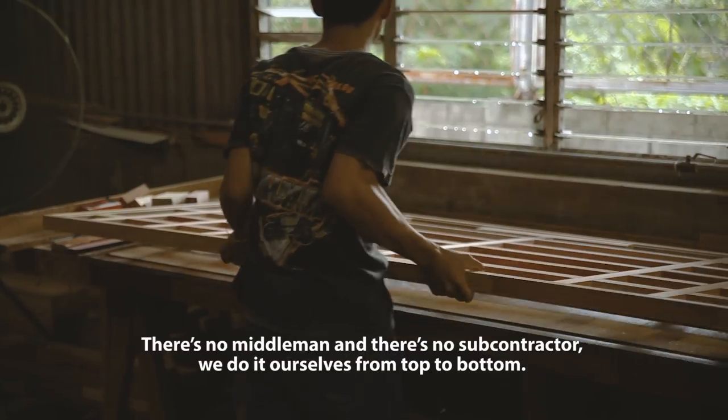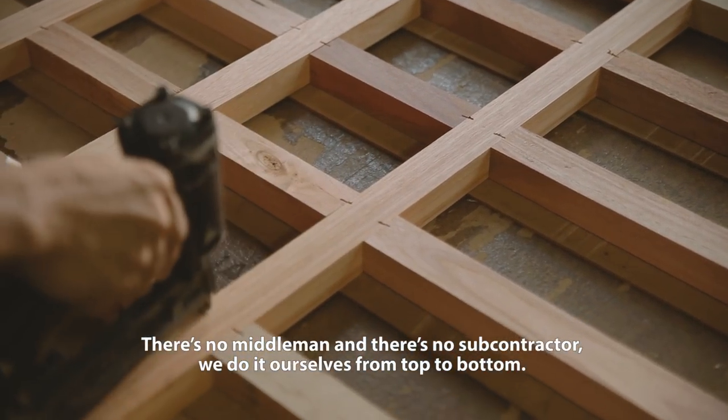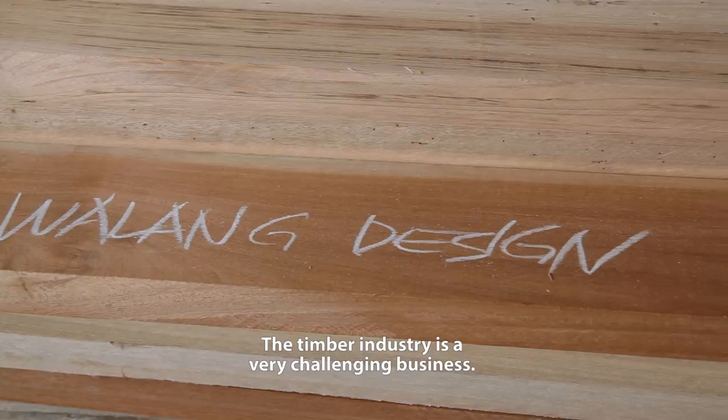There's no middleman and there's no subcontractor. We do everything ourselves from top to bottom. In the timber industry, this is a very challenging business.